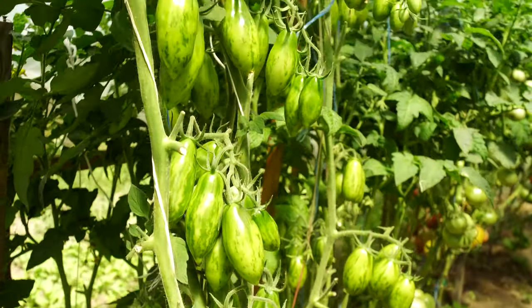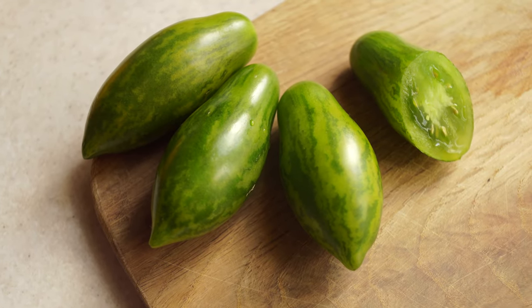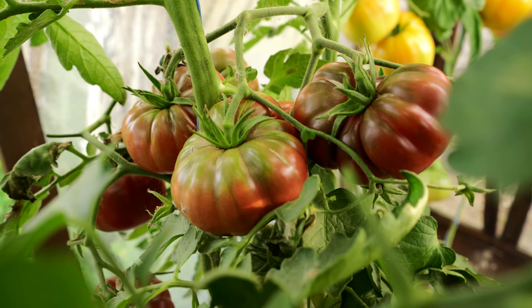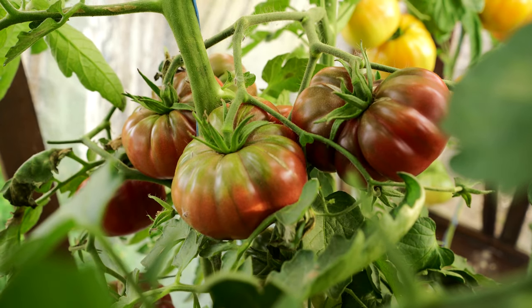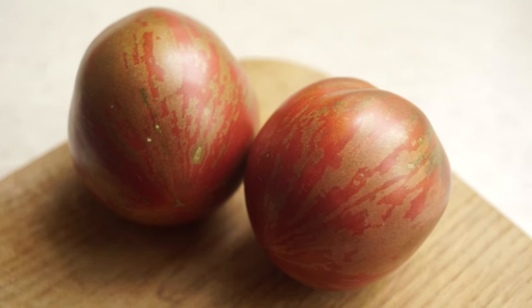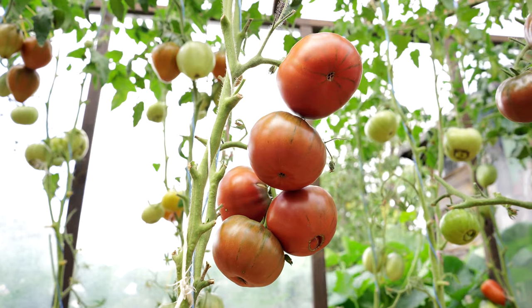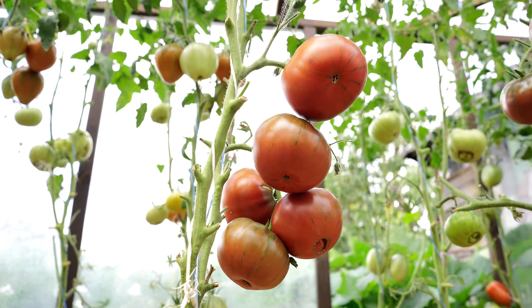Don't be afraid to grow exotic tomatoes. Make experiments. Discover something new for yourself. And remember, I grew all these varieties in far from the most favorable climate of Central Europe. Thanks for watching this review to the end. I wish you all good harvests and delicious tomatoes. This is the Lucky Garden channel, and see you soon.